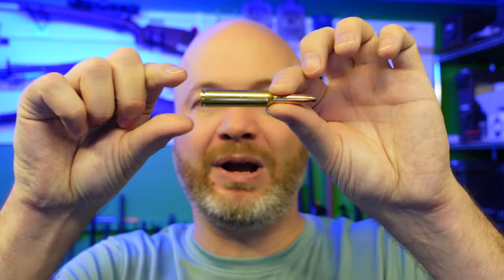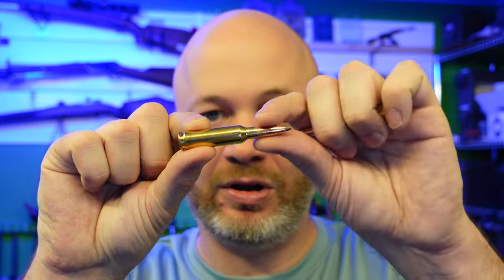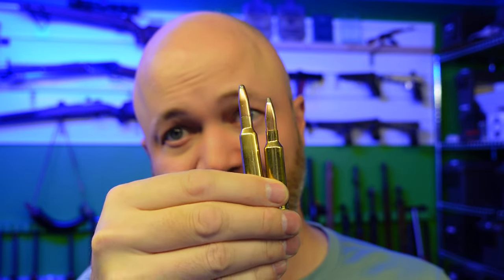The 6.5 Creedmoor has about a quarter inch shorter case, which allows it to fit into shorter actions. It's more modern — that's one of the big differences. You can see that across the case itself. The Swede has a little bit more taper in the body, which originally was great for extraction — getting that case out of the chamber. The Creedmoor is quite a bit straighter along its body, which gives it a little bit more volume. But the Swede actually has more volume inside it: 3.68 cc's versus 3.12 in the Creedmoor.